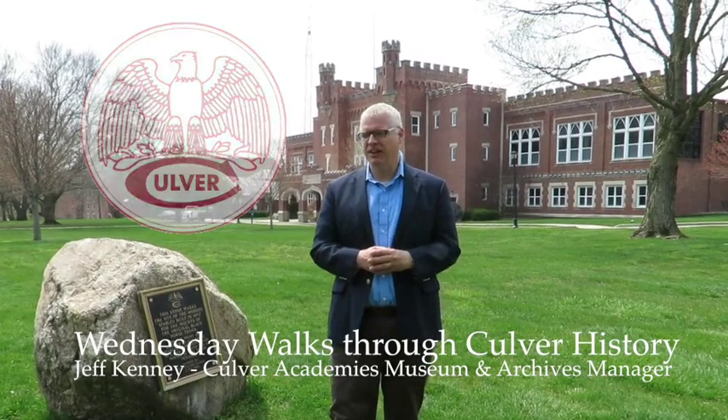Welcome everyone to the latest installment of our Wednesday Walks Through Culver History. I'm Jeff Kenney, Museum and Archives Manager for Culver Academies. I'm thankful to Jerry Nye, class of '57, behind the camera here.